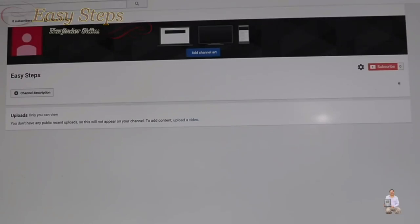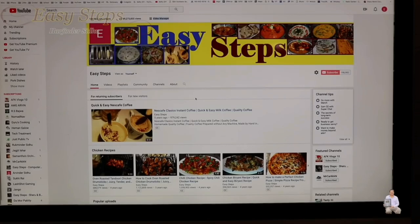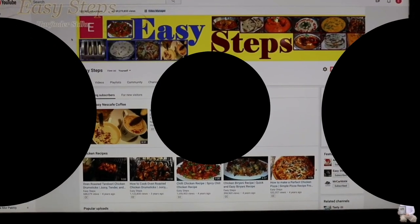As of today, April 30th, this afternoon I got my channel back — that's one of the good news. I'm really excited and happy that I got my channel back. I opened the Easy Step channel and everything is back to normal. I'm so happy to have my channel back.